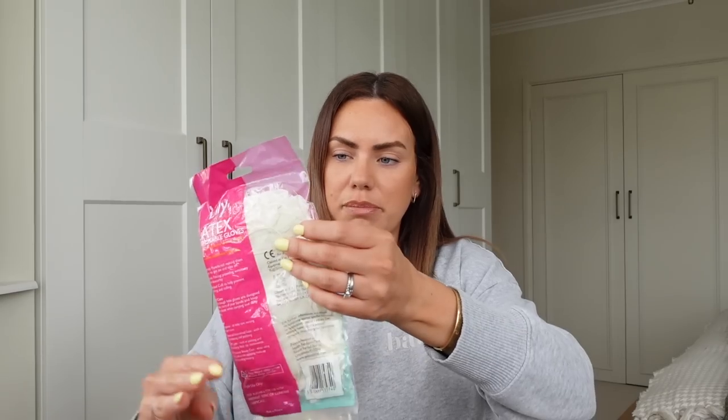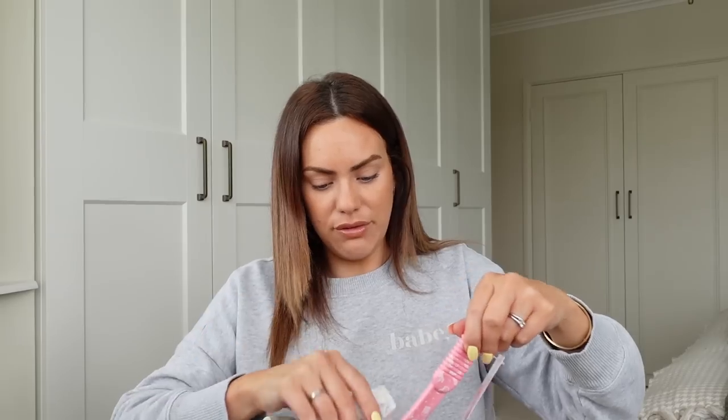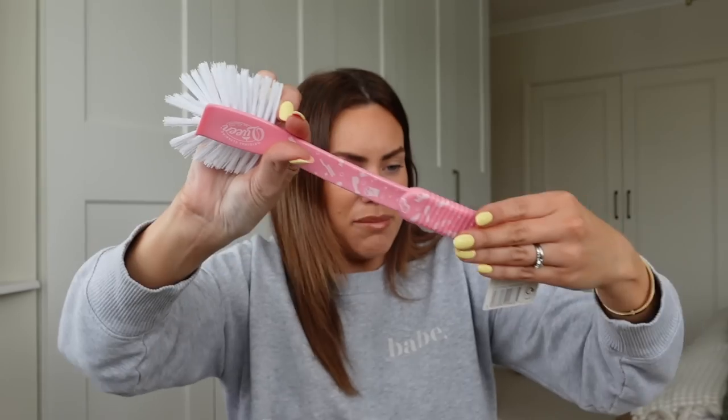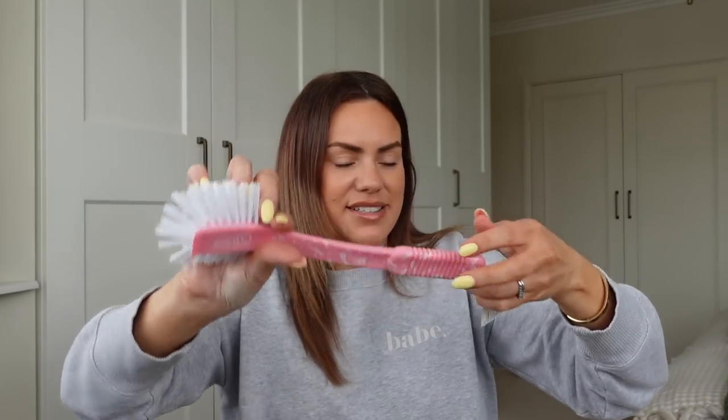I got some latex disposable gloves by the brand Lily — 20 gloves in there, and I think they were literally a pound. I thought these are useful for when I'm doing DIYs and painting projects, so I picked those up. I also grabbed a little dish brush — it's a pink one and it's from Kim Woodburn. She's got her own range in Poundland. I thought I would get one of those because I needed a new one.